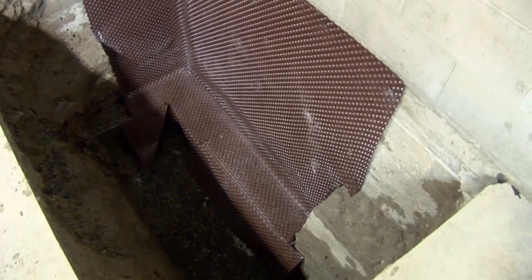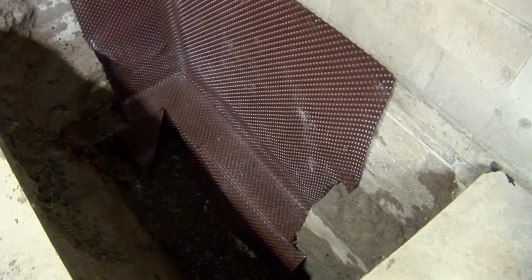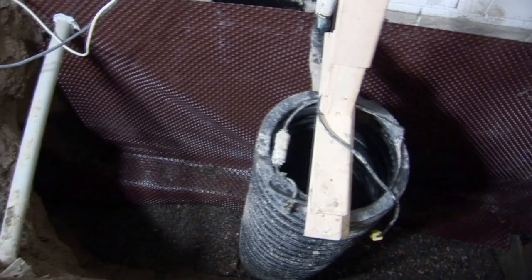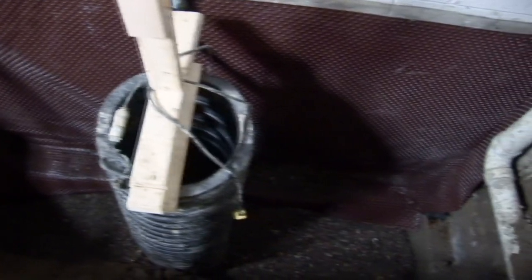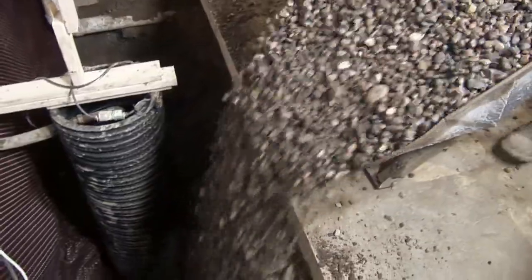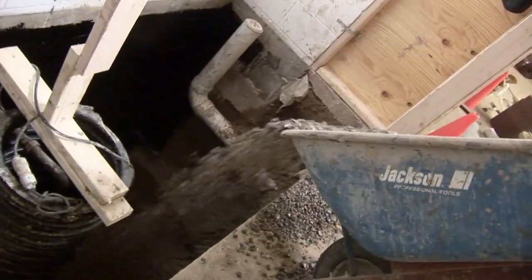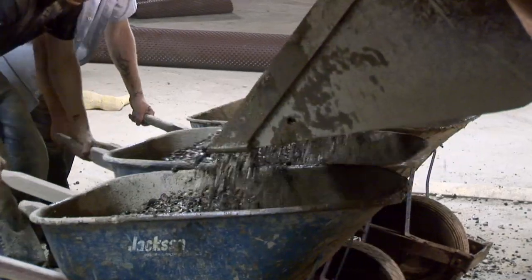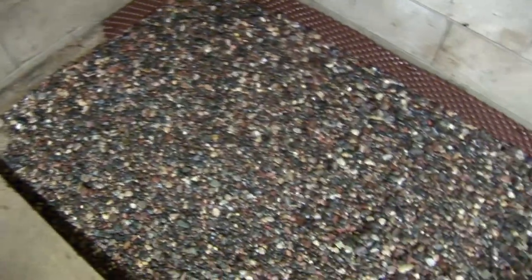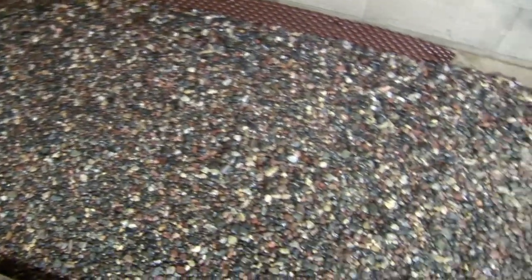Rigid drain tile is installed at the bottom of the pits. For this installation, a custom sump basin was installed to accommodate both the volume of water and the depth of the drainage pits. A steel cover is bolted to the top of the basin for safety purposes and to seal the system. Wheelbarrows full of washed rock are dumped into the pits to create a drainage field and filter medium that will allow water to flow into the drain tile system.